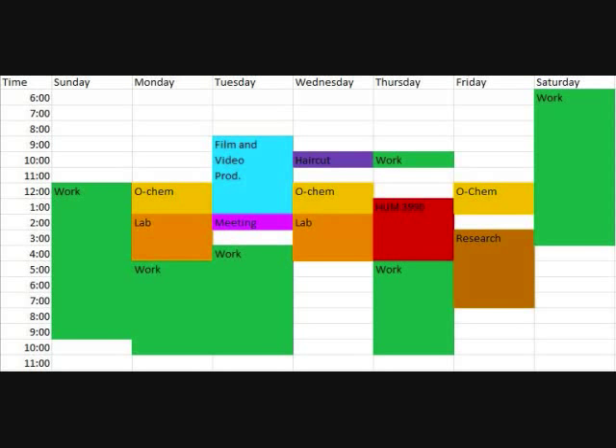Sorry it's taken me a week to upload this — blame my absolutely insane schedule.